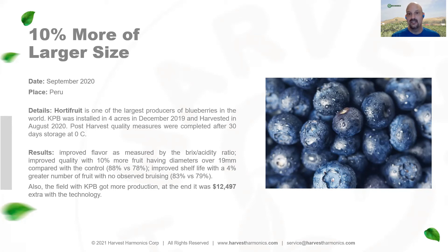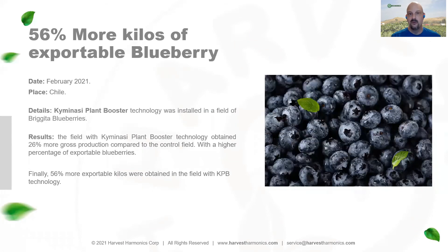We've seen a reduction in damage due to freezing and better shelf life overall. This farmer reported an increase in profit of $12,500 per hectare because of the Kimunasi Plant Booster, and a 56% increase in exportable blueberries due to improved quality.